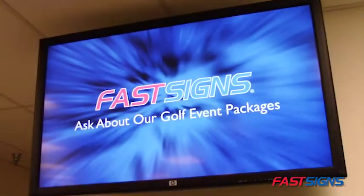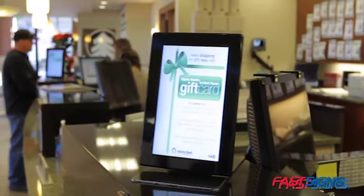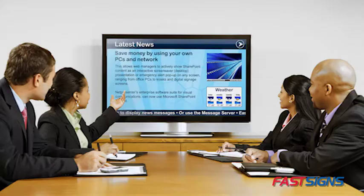Commercial grade digital signage displays are available in a wide variety of sizes, from small countertop units to multi-display video walls. Digital displays can mount to the wall, stand, or can sit on a table or counter.